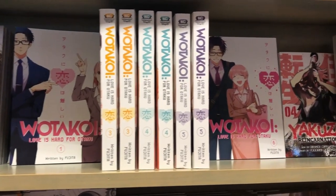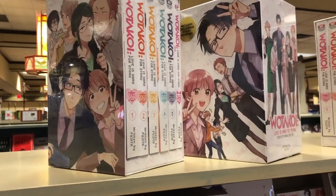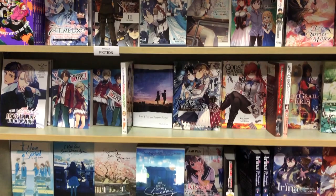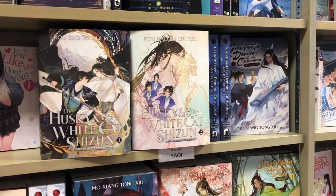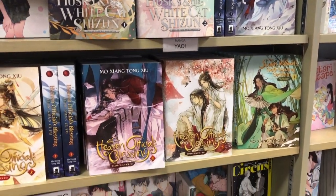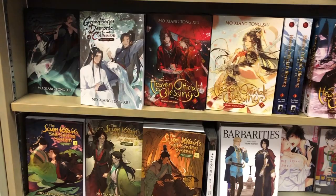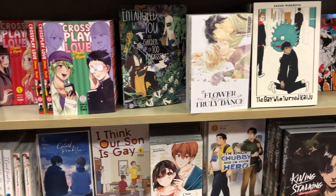They have Tokyo Ghoul, Tokyo Revengers, and then the Wotakoi section. Would you believe the only volume of Wotakoi I need is the regular volume six? I have every single special edition volume they have. It's such a great series. They also have a light novel section — I know, don't come for me, I haven't picked any of these up yet, but I do plan to eventually. I'm just more of a pictures person and manga through and through.